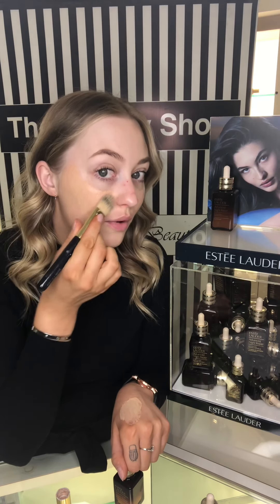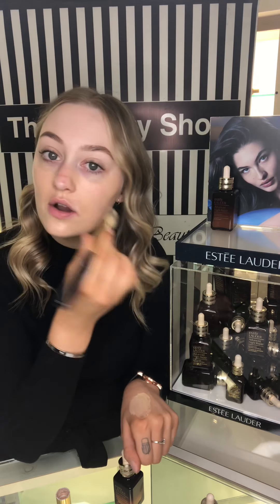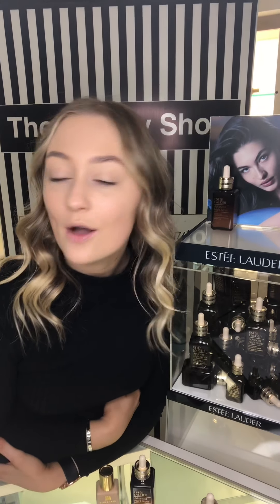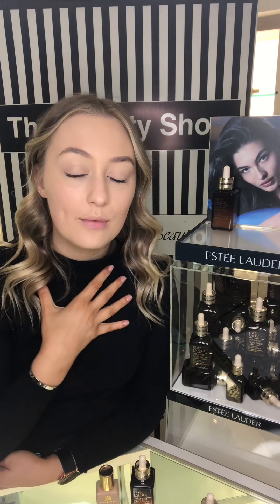You can see how glowy that foundation is mixed with the Advanced Night Repair — it has really made the foundation glow. My skin has just soaked up that serum so much. It was so dry before and now it is very hydrated, and you can just see that glow.